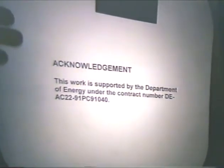In conclusion, thank you very much, and I'd like to thank the Department of Energy for funding of this work.